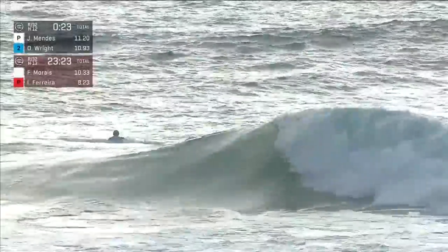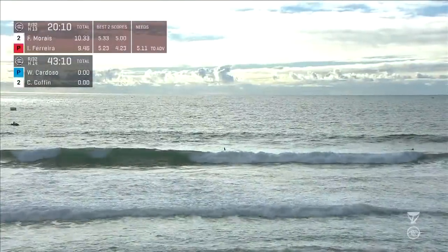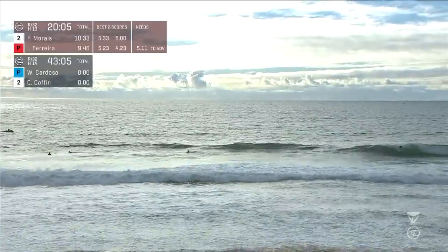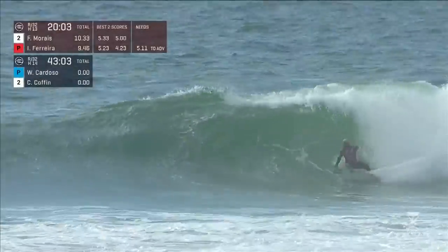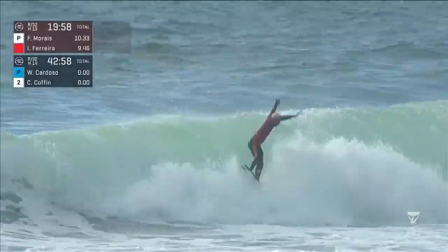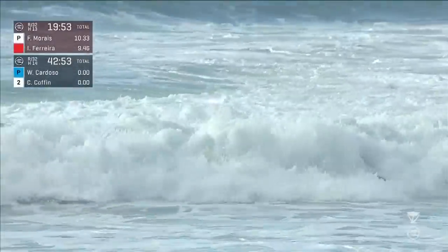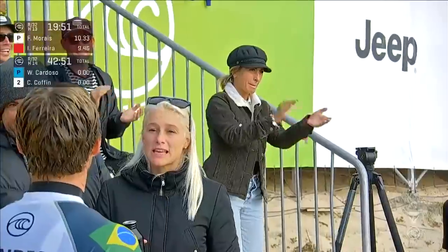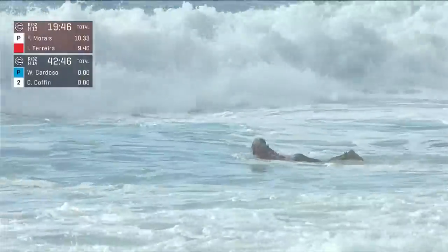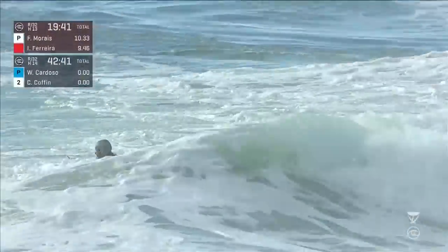Definitely drama-filled, that's for sure. Cardoso and Coffin are numbers 20 and 17 on the Jeep leaderboard, so this is also a big qualification heat for those two. Italo Ferreira now in priority — backhand full rotation, stomps the landing. He did not get the score on his previous air — a 5.23 was not enough. Mari, his partner, applauding, and rightfully so. That was a well-done full rotation backhand punt.